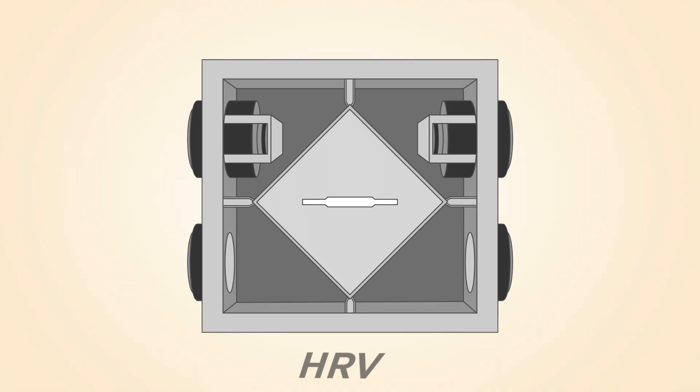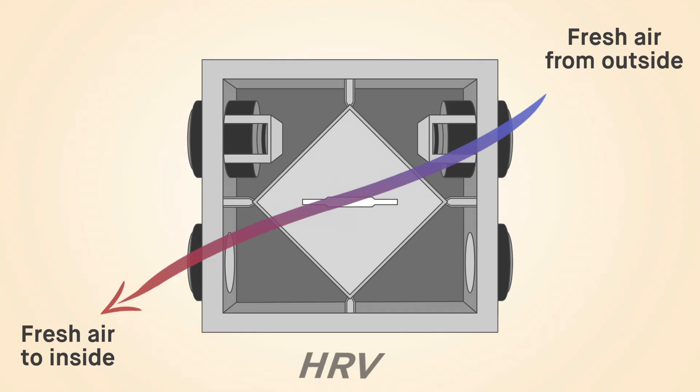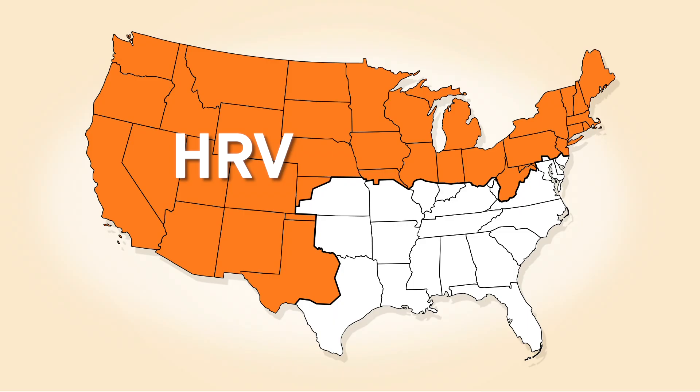An HRV draws in fresh air from the outside, transfers and heats it through a core in the center of the unit, and brings it into the home. At the same time, another vent is taking warm, exhausted air from the inside, transferring it through the core, and pushing it outside. According to the Home Ventilation Institute, HRVs have been more commonly used in homes where the primary concern is high humidity in the winter.